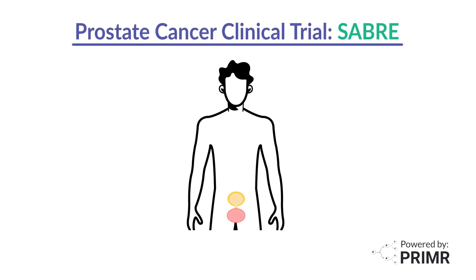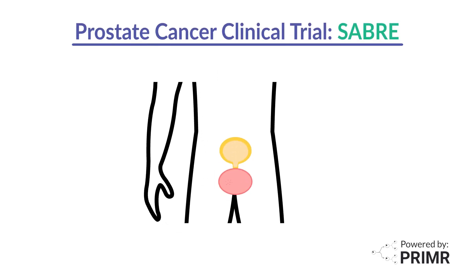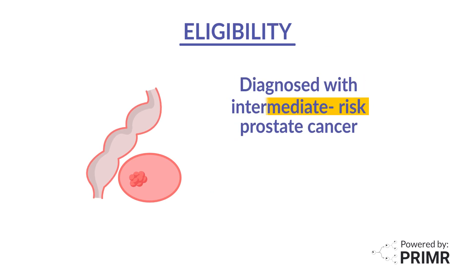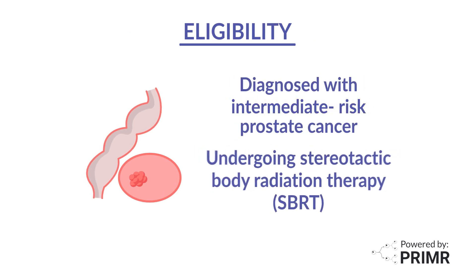Welcome! This video is an overview of an ongoing clinical trial called SABR for people with prostate cancer. You may be eligible to participate in this study if you have intermediate-risk prostate cancer and are undergoing stereotactic body radiation therapy, also known as SBRT.